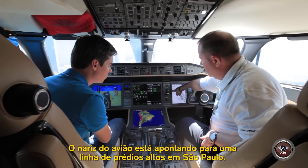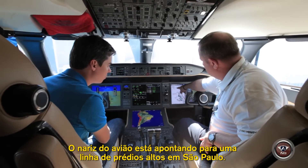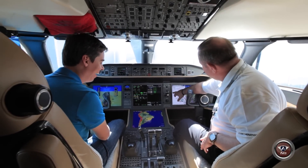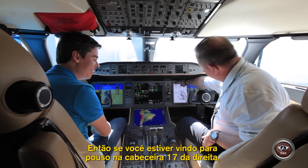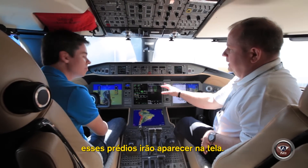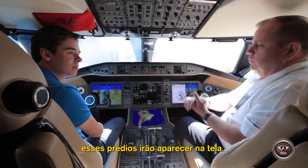The nose is pointing at a line of tall buildings in Sao Paulo, which there are lots of those. So if you were to come to land on runway 17, those buildings would be a factor for you, and that's something that would show up there.